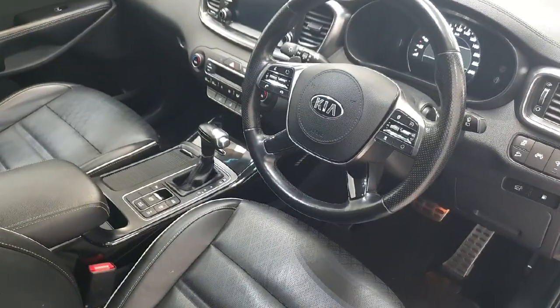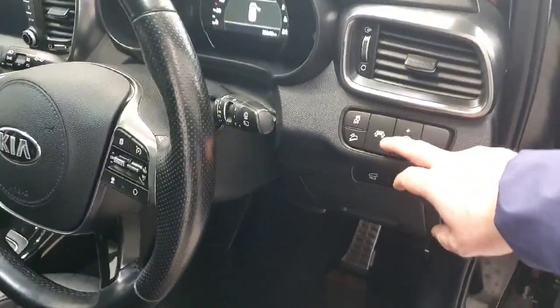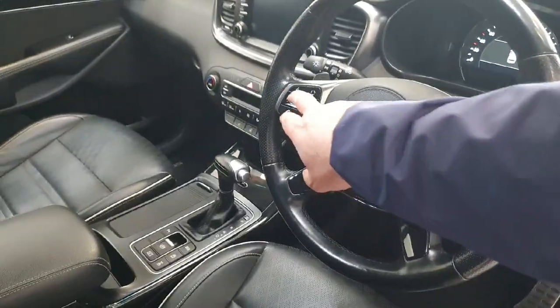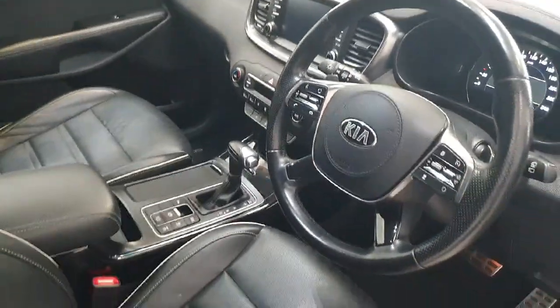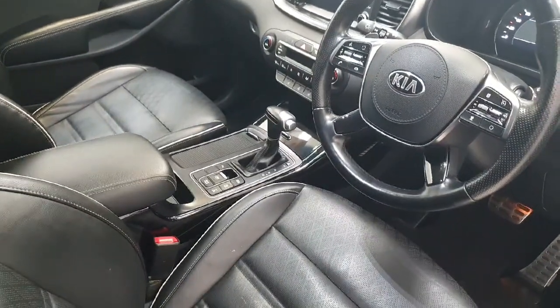This Kia Sorento has just covered 89,000 kilometres. The vehicle benefits from lane keeping aid, and as you can see we do have cruise control with steering-mounted controls. The satellite navigation comes with full Bluetooth connectivity.